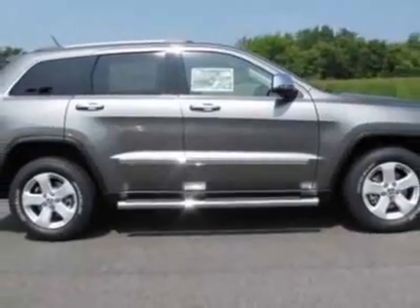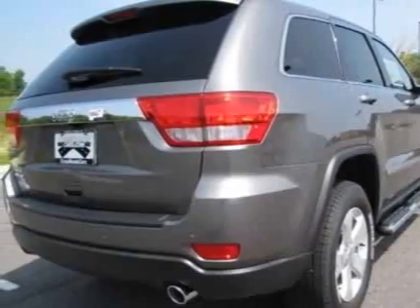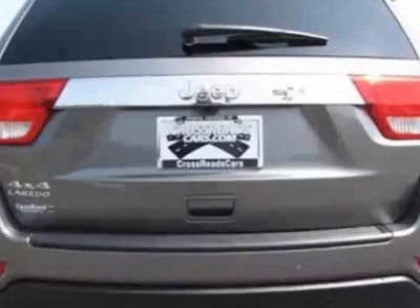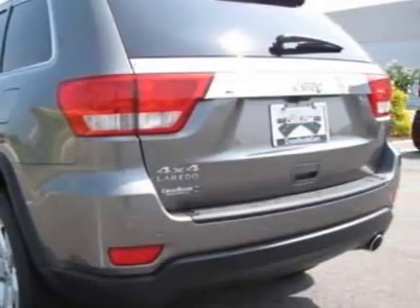This Grand Cherokee boasts a 3.6 liter engine and has a 5-speed automatic transmission. Another great feature is that this vehicle uses flex fuel. Additional options for this vehicle include the Mopar Chrome Edition Group,